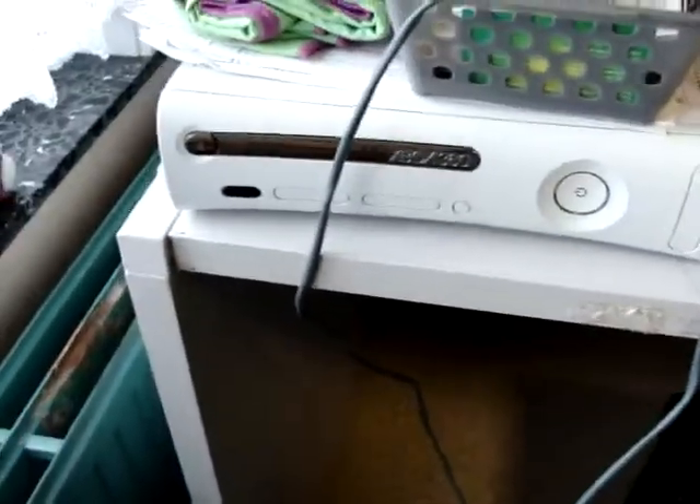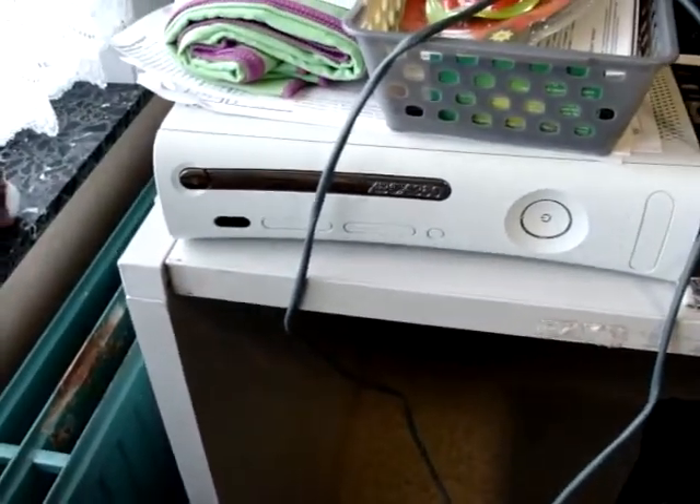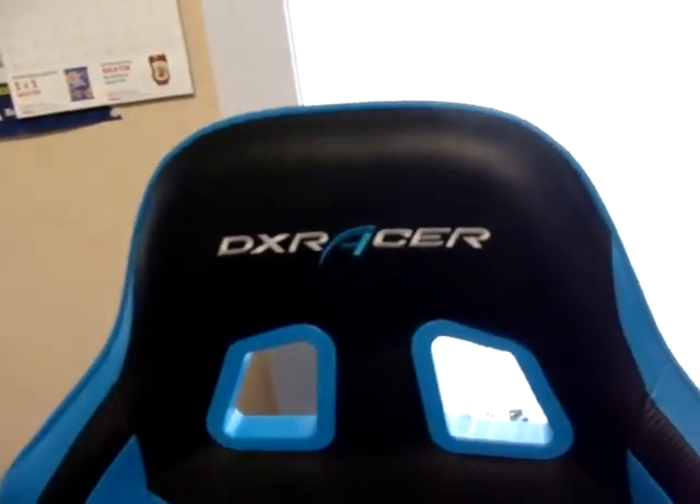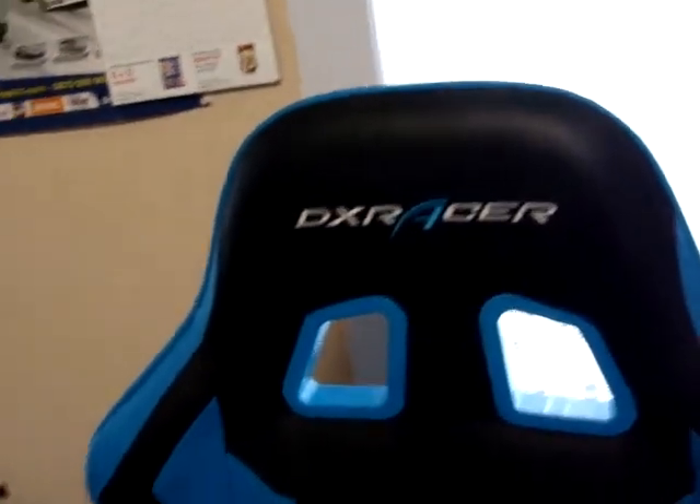My TV is a Samsung — I think it's about eight years old. My Xbox 360 is still working. Then here is my normal seat where I sit, which is a DX Racer.